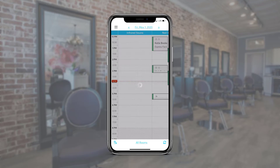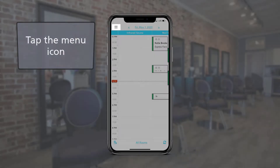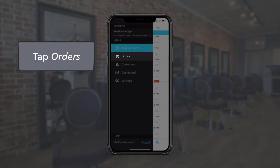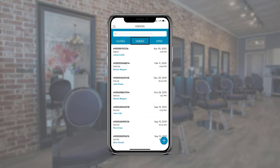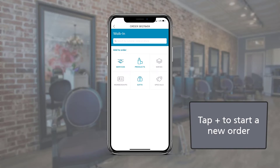The business app also allows users to access a few other areas of the system from the menu. Tap the menu icon in the top left to see these. Tap on orders to view closed, voided, and open orders. We can tap on the plus icon to start a new one too.